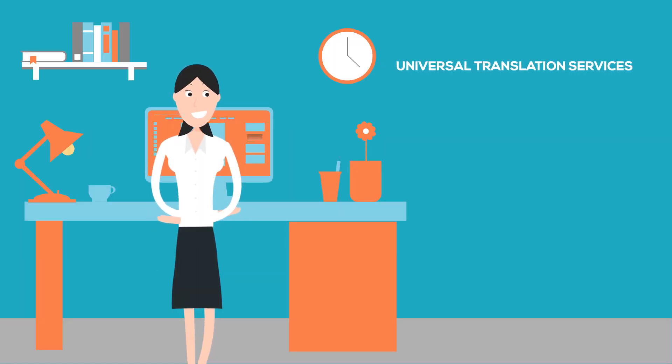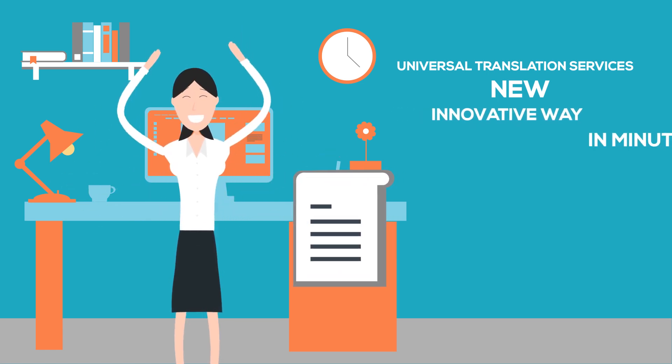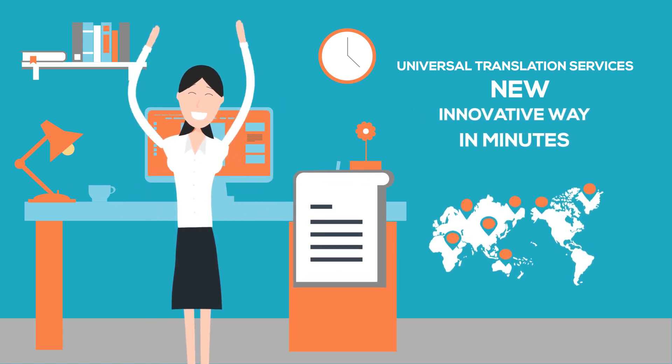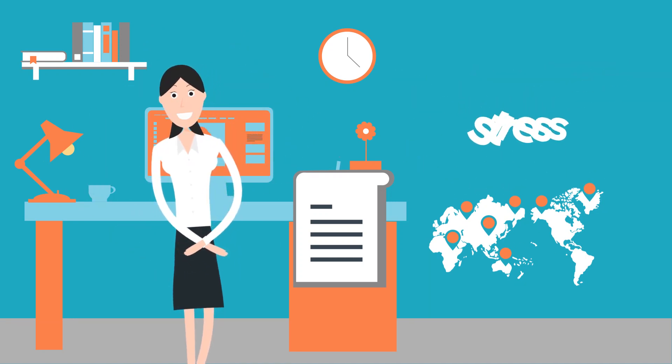Therefore, Universal Translation Services has found a new innovative way to help you get your original certified translations in minutes from anywhere in the world. No need to wait for days or stress about getting your documents on time.